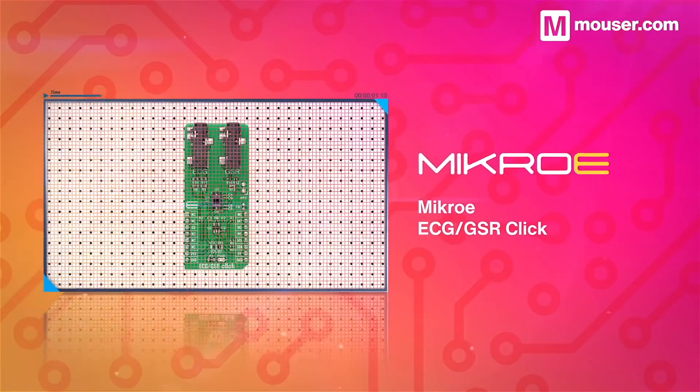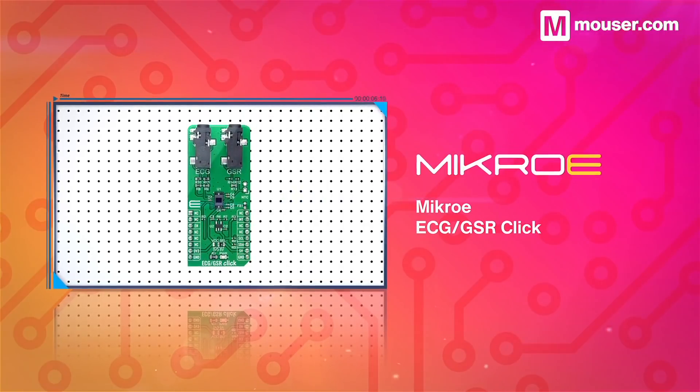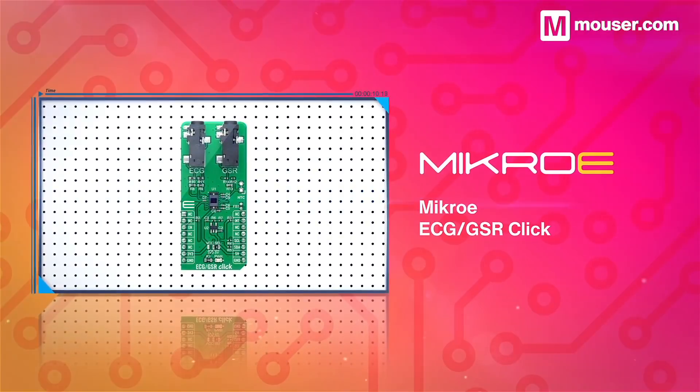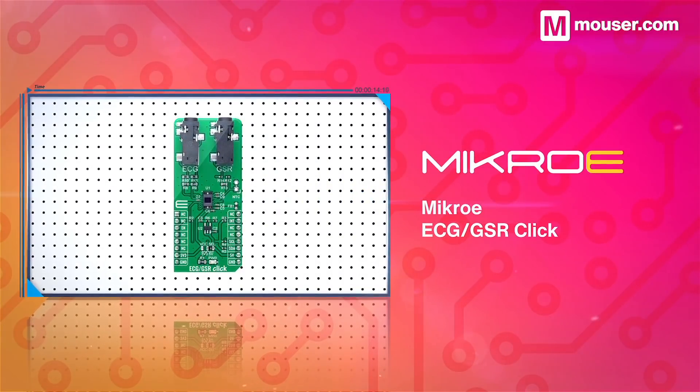For a simple and compact way to interface with PPG and ECG readings, the Micro ECG GSR clickboard is a great choice. With no hardware setup required, it's easy to get up and running with this multi-function, single-device solution.